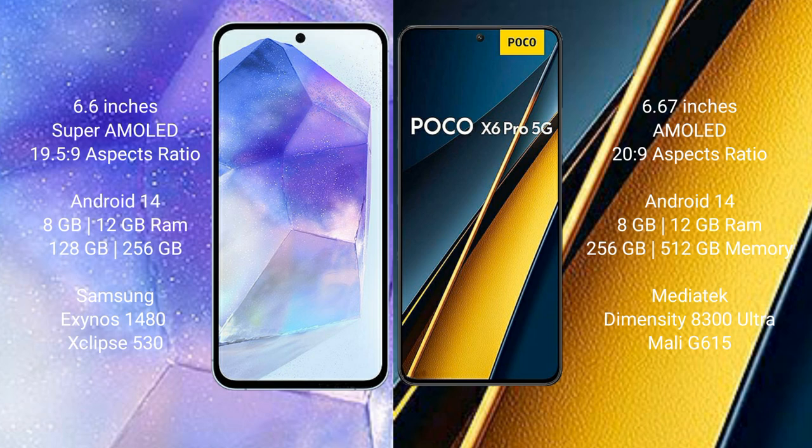Samsung Galaxy A55 runs on the Android 14 operating system. Xiaomi Poco X6 Pro also runs on the Android 14 operating system.